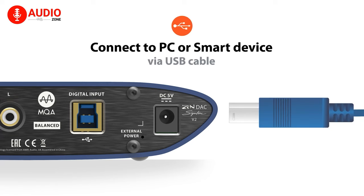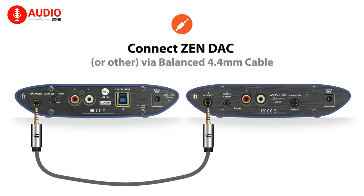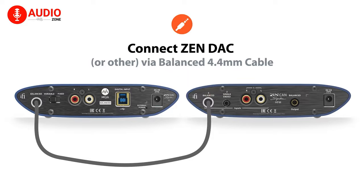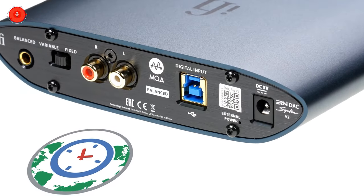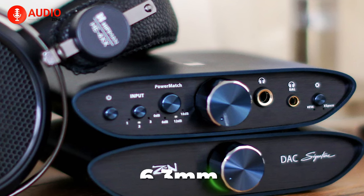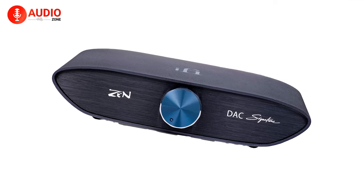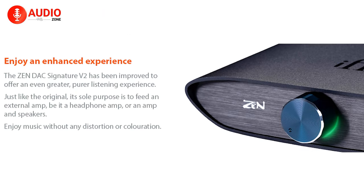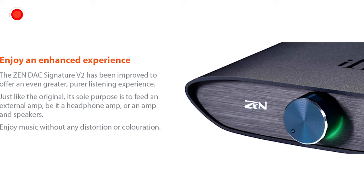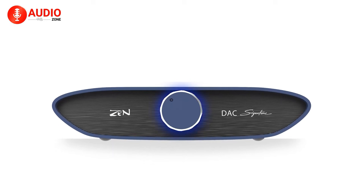Versatile input options include USB Type-B, while outputs feature RCA line level and 4.4 mm Pentacon balanced connections. It serves as a digital preamp with switchable fixed and variable output settings. With both Pentacon balanced and 6.3 mm socket outputs, it caters to various setups. In an era where computer sound quality matters, the Zen DAC V2 offers a significant upgrade, enhancing the audio experience for laptops or computers. It stands out as another stellar addition to iFi's Zen series, providing an accessible solution for audiophiles seeking improved sound quality.